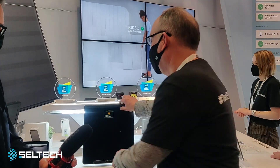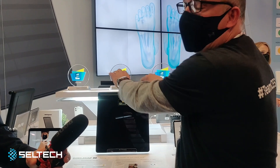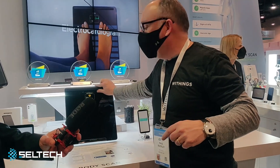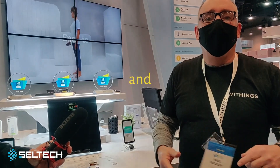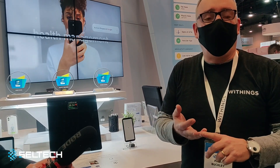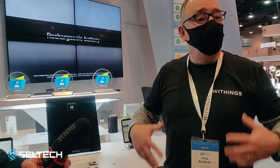The first new feature: you pull the handle out and hold it — we're going to be able to do segmental body composition. That means right and left arm, right and left leg, and torso. We measure muscle mass, fat mass, bone density, and water percentages across all five regions.